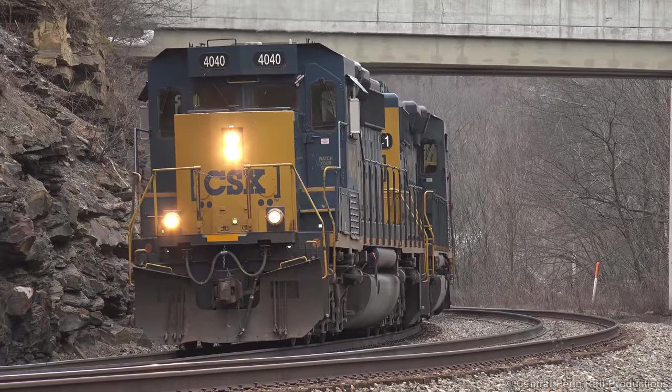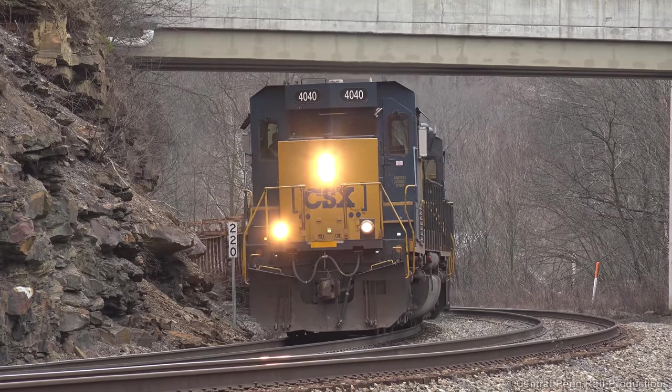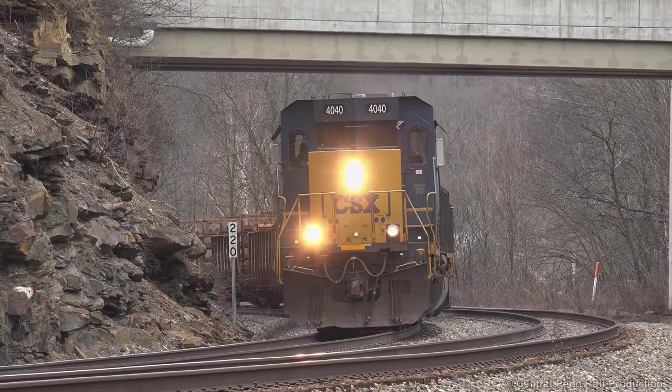Powering the train is a pair of consecutively numbered SD40-3s, both rebuilt from SD40-2s in the latter half of 2012.